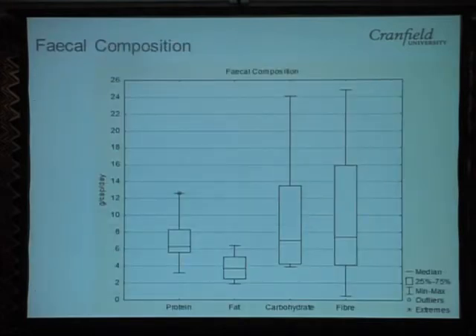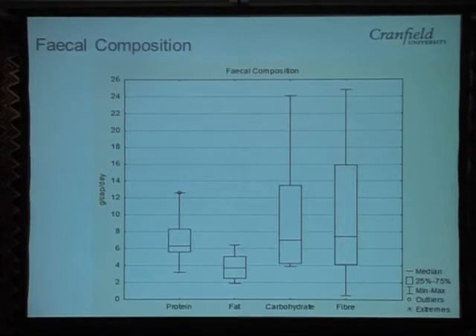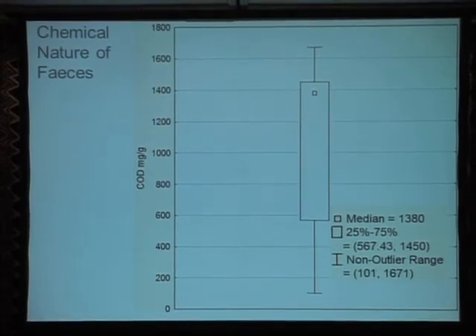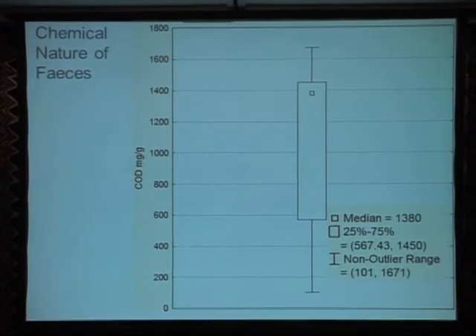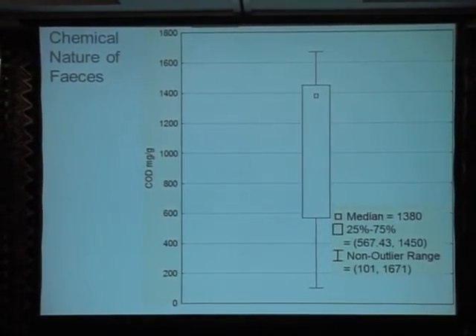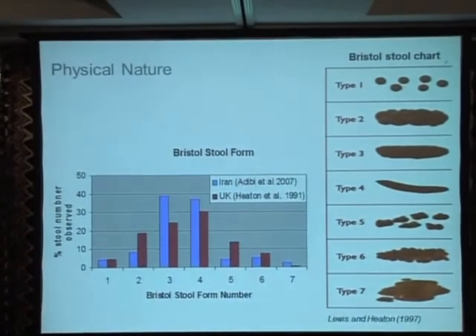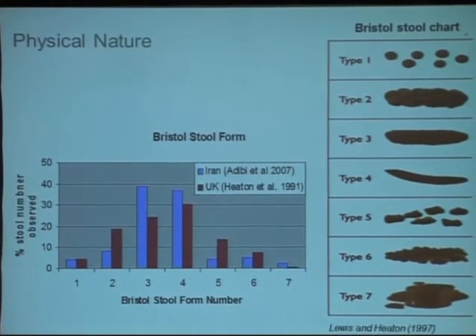We also looked at the mean water content of feces, which is again quite highly variable. We found that feces are predominantly proteins, fats, carbohydrates, and fibres, and we have data on the variation in those. We looked at the chemical nature of feces, particularly chemical oxygen demand and biological oxygen demand, where there's quite some variation. Finally, we looked at the physical nature of feces — many of you will be familiar with the Bristol stool chart, which is a particular favourite around Cranfield; one of my colleagues even has it on a mug.